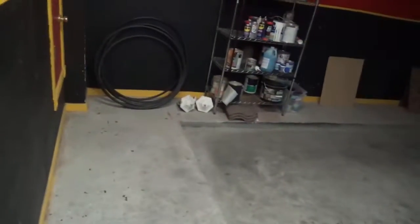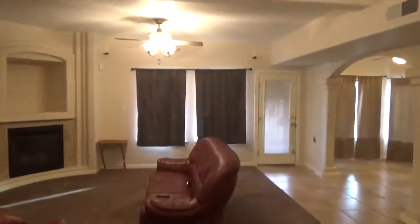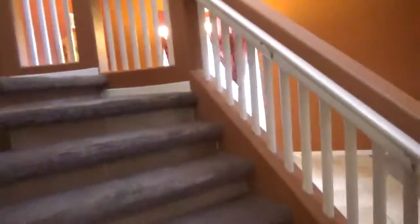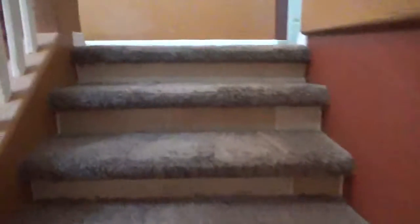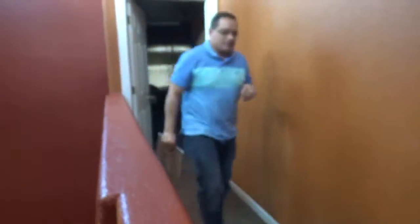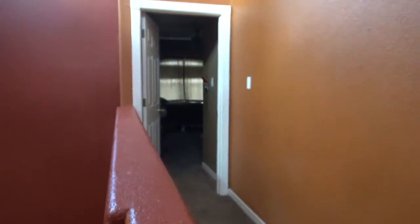I'm going a little fast because the battery is about to die, but I'm going to try to capture the entire home. As we go upstairs, where all of the living quarters are, the carpet looks to be in really good shape. He is going to give it a steam clean once he moves out. At the top of the landing, we have the master bedroom off to the left, and then two other bedrooms we'll take a look at.